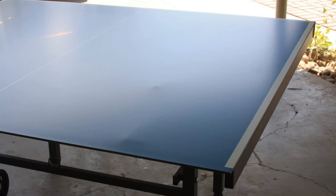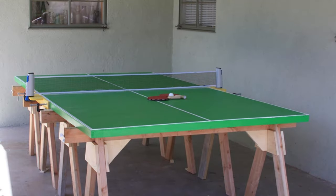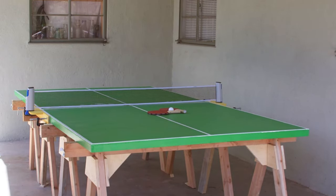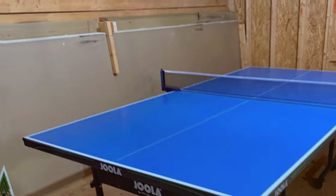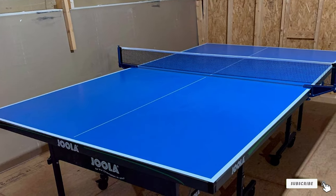The durability of this table is unparalleled — you can leave it outdoors year-round without worrying. This table is highly effective for outdoor play, offering a high quality surface that allows you to enjoy ping pong in any weather condition. Its specifications include dimensions of 108 x 60 x 30 inches and a weight of approximately 144 pounds.